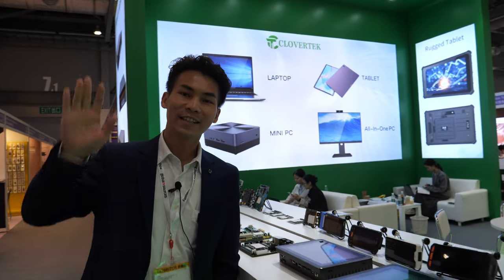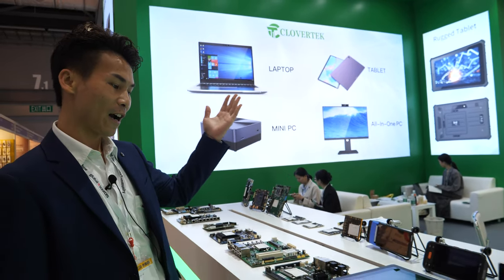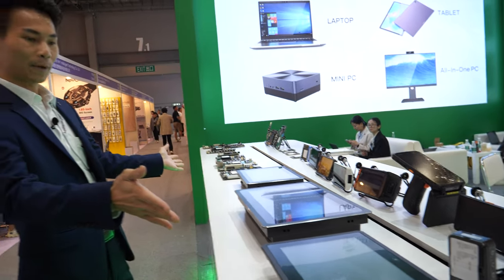Hi. Hello, this is Darwin, sales manager from Clover, and today we are at the Hong Kong fair. These are our main products — one of our main products.